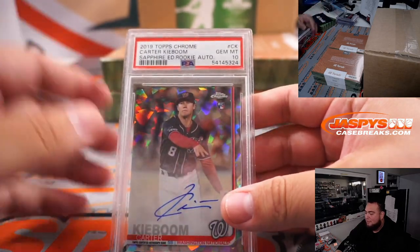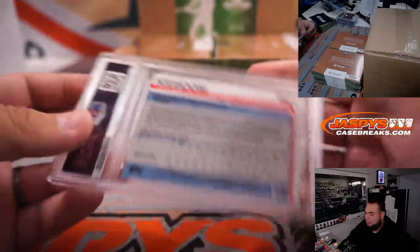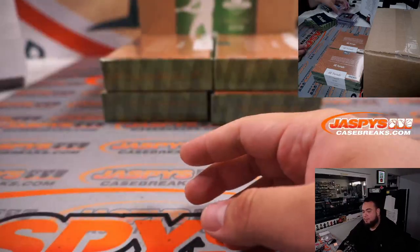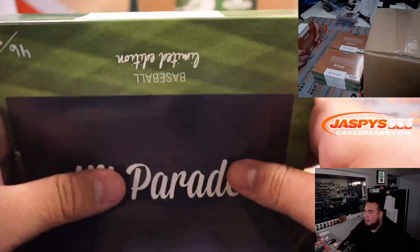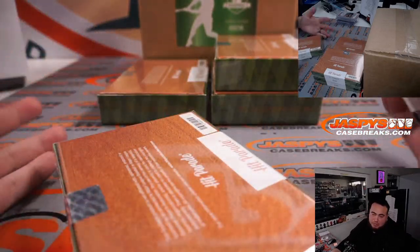Carter Keboom, Sapphire Edition, rookie autograph PSA 10 for the Washington Nationals — that's going to Michael P.